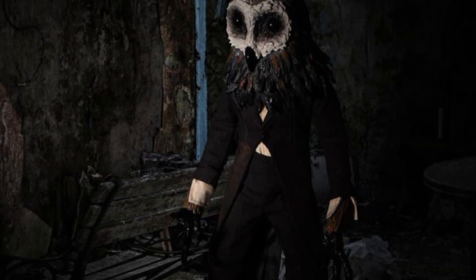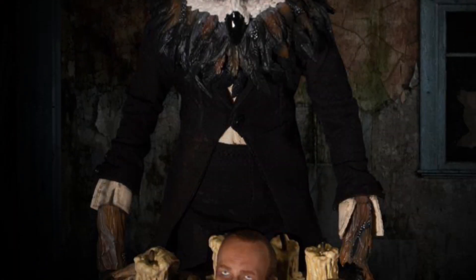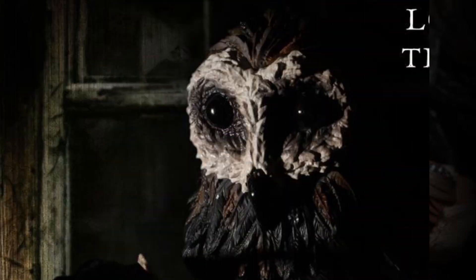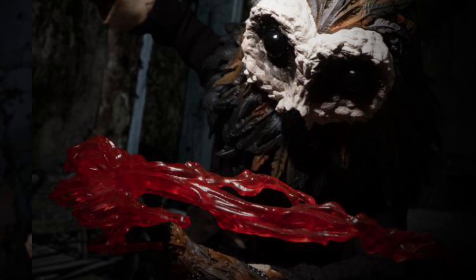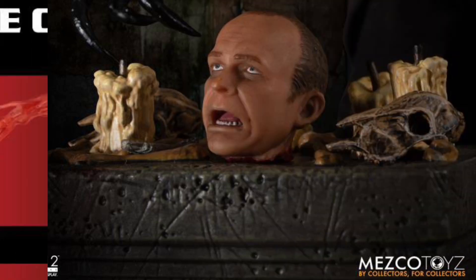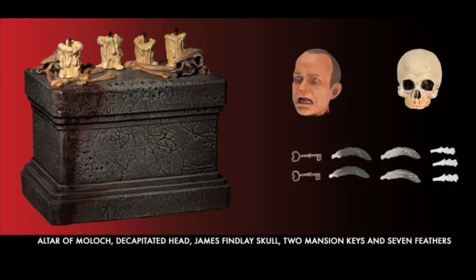Mezco 1:12 Collective Owl Man, October 2023, $100. The figure is from a movie called Lord of Tears — I've never seen it but I think I want to check it out now. He's got over 27 points of articulation, four hands, a cloth outfit, lots of accessories including an altar with a head that looks awesome, some sweet blood effects, and a stand.